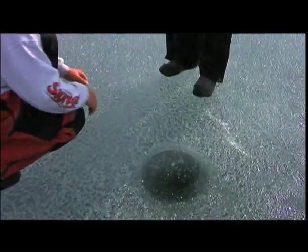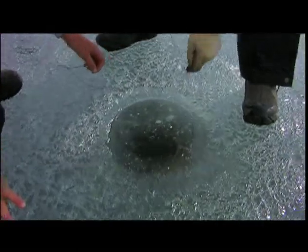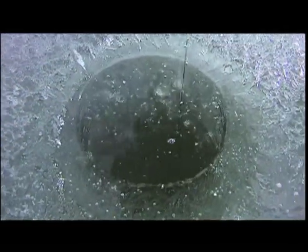Did we get him? No, he let go. Oh, there he was right there — he followed it right up too. Let it sink back down. There was one hanging onto it — that wasn't a very big pike, but big enough to take the flag down.